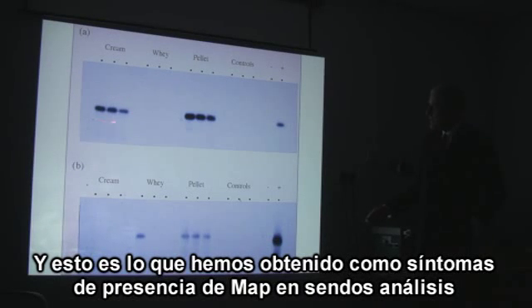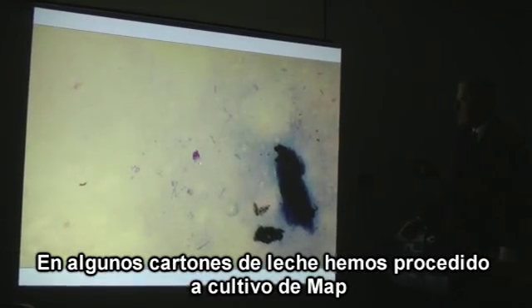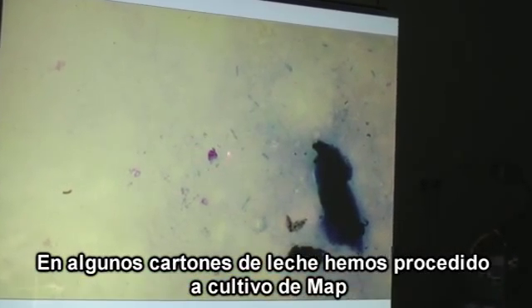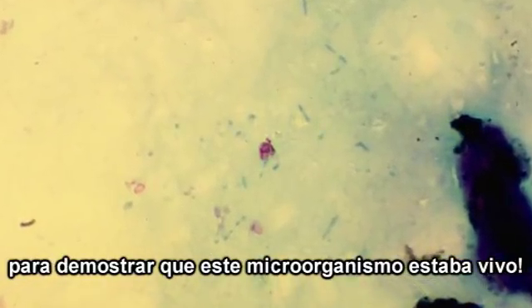And these were the signals that we saw in ordinary milk being bought off the shelves of supermarkets. In some of the supermarket cartons we also cultured MAP, showing that they were alive.